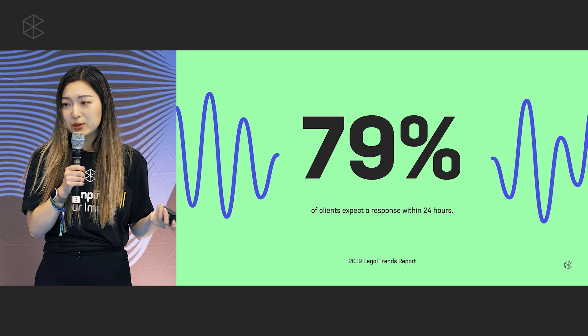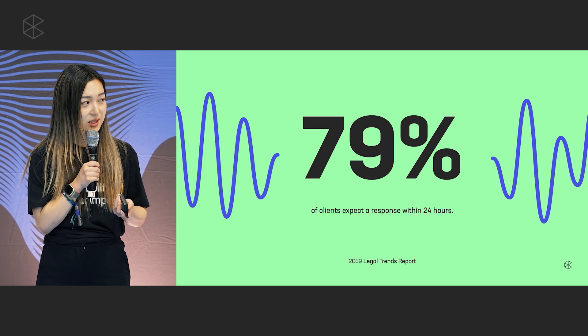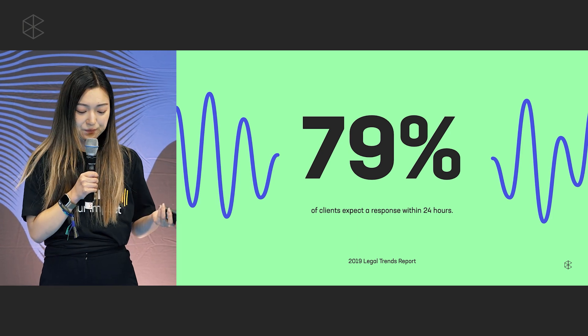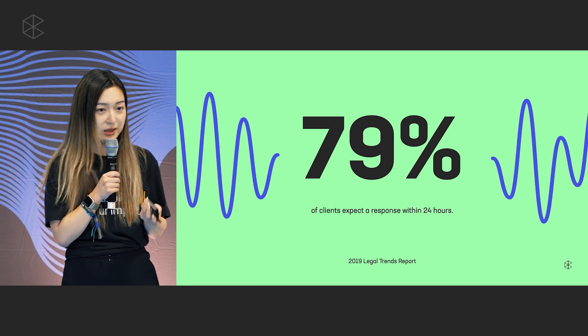What we learned was that when clients go through intake, they're going through some pretty difficult, confusing moments of their lives, and they want to feel prioritized and taken care of by the lawyer they're going to hire. In fact, 79% of legal consumers told us that they expect a response to their initial legal inquiry within 24 hours. In other words, first impressions matter and time is of the essence in legal intake.